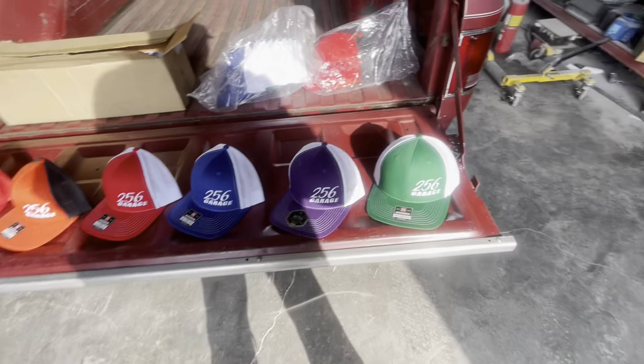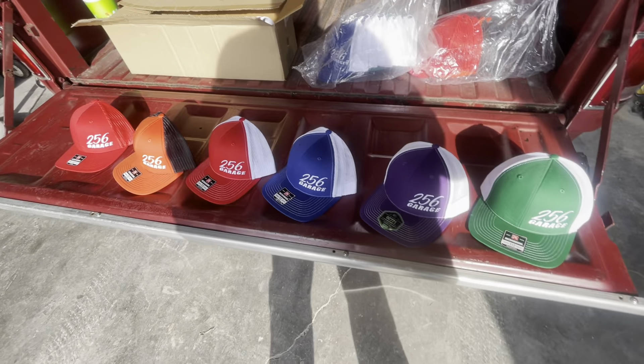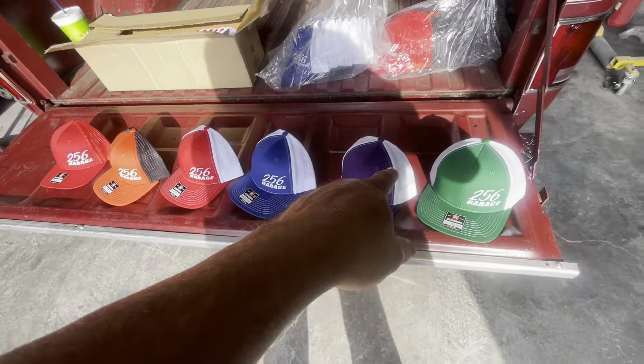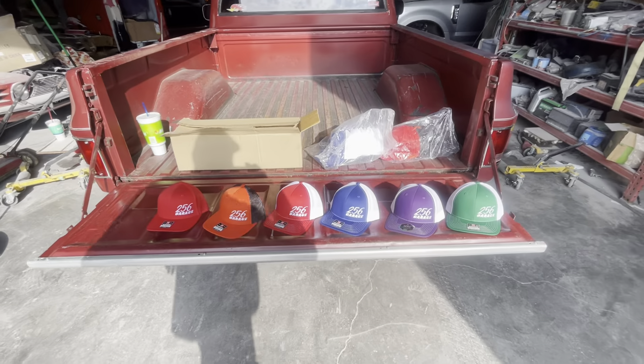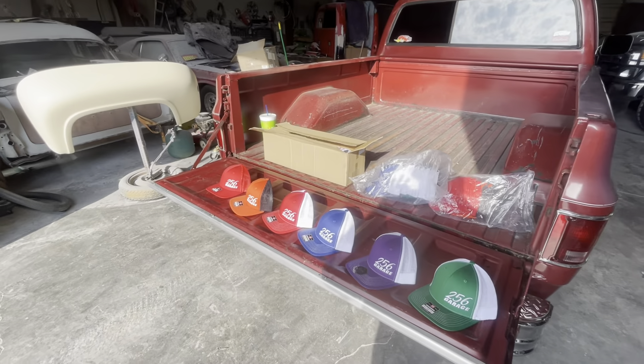We got some t-shirts coming in — can't wait for them to get here, probably a week or so. We got a few of each hat color left: red, orange and black, red and white, blue and white, purple and white, and green and white. They all look real nice — I love the green and white and the blue and white, but those purple and white ones turned out real nice too. They're $20 a piece. Pick them up local, I can meet you around town, or we'll ship — whatever shipping costs. Just let us know, leave a message or email us and we'll get back to you.